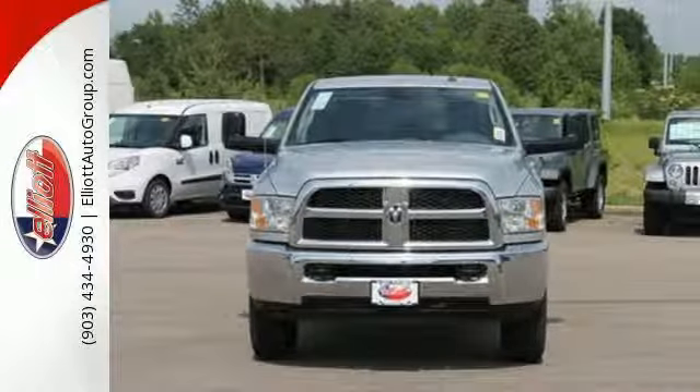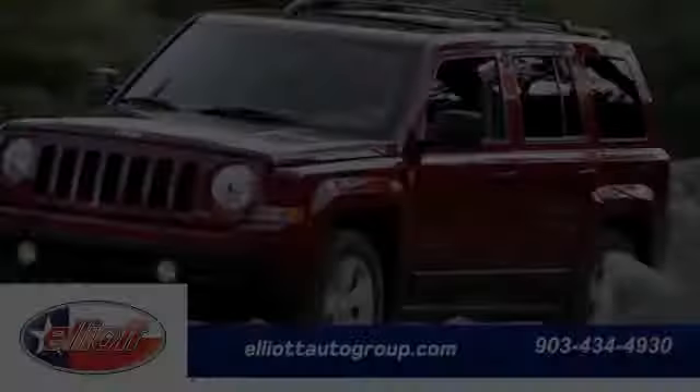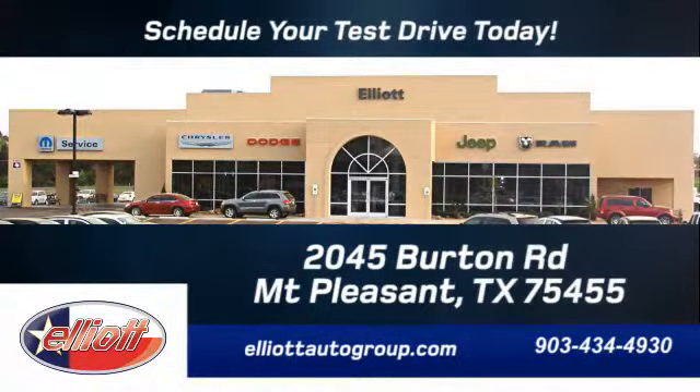Get behind the wheel today. Schedule your test drive today. We're located just off I-30 on Burton Road in Mt. Pleasant.